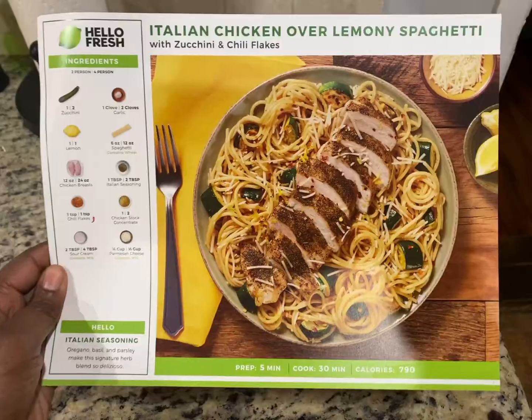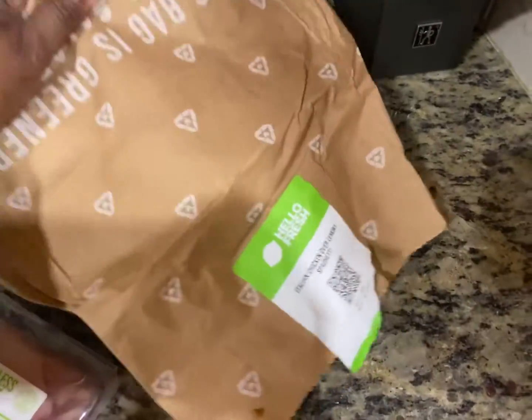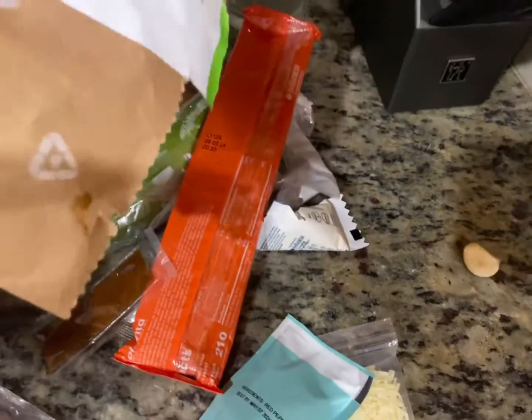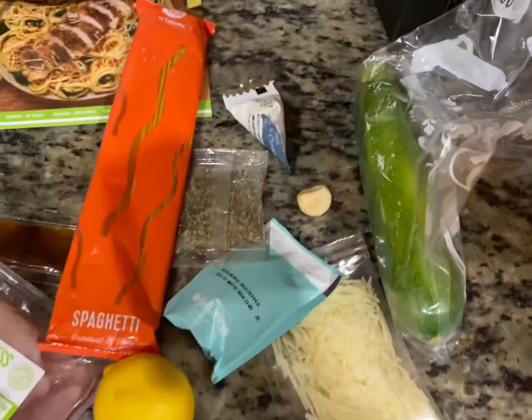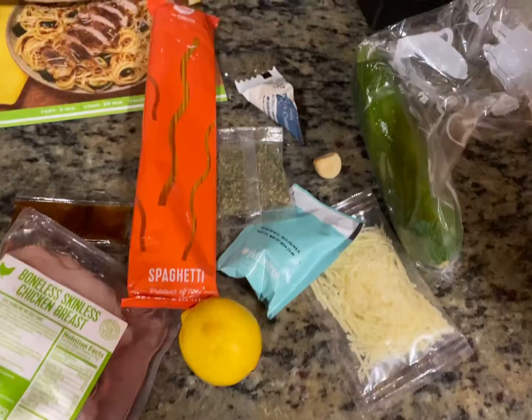Next we're making Italian chicken over lemony spaghetti — this one was absolutely delicious. Here's the picture of how it looks, and here's me pouring out all my ingredients. Again, wash your meat and your vegetables, wash all your produce please. Look at the little piece of garlic, how cute! Now let's put this together — this is how it looks.